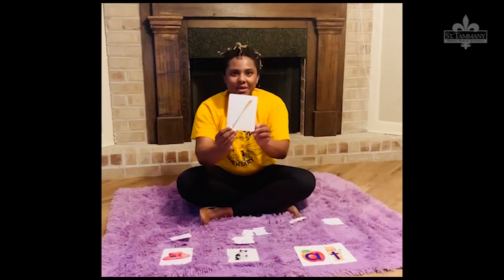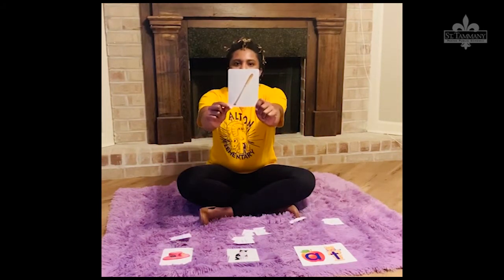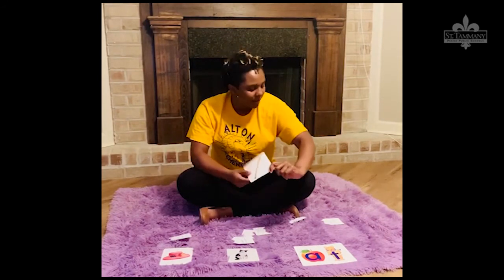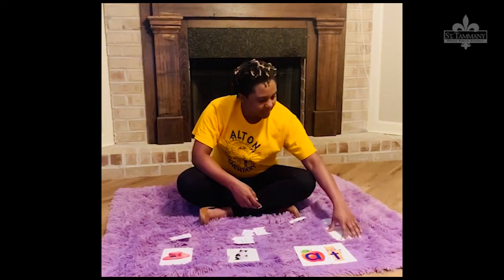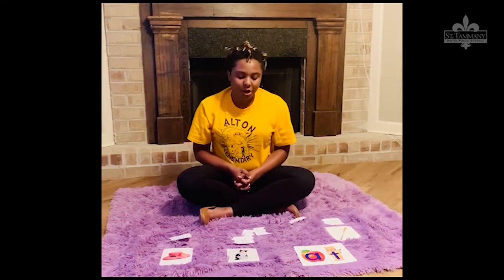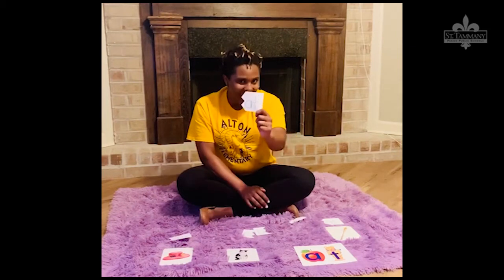Who knows what this one is? That's right! That looks like a bat! Buh! Bat! Okay, it sounds like all three of our picture cards end in 'at'.